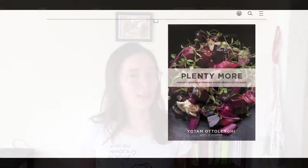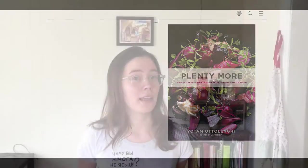Hey everyone! Welcome to Cookbook Club. Today we're going to be talking about Yotam Ottolenghi's cookbook, Plenty More. Yotam Ottolenghi is an Israeli-born chef who currently has a restaurant in London. Plenty More was a book he co-authored with his team at his restaurant.